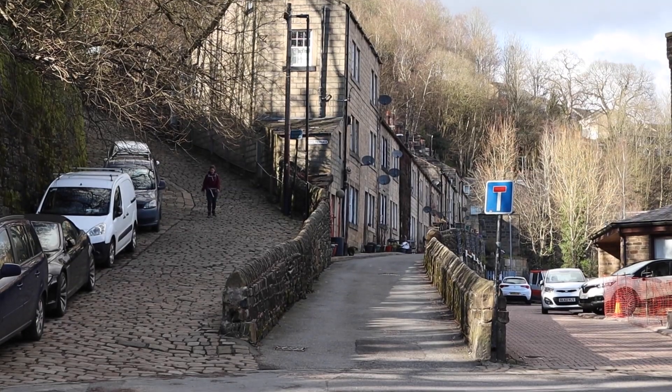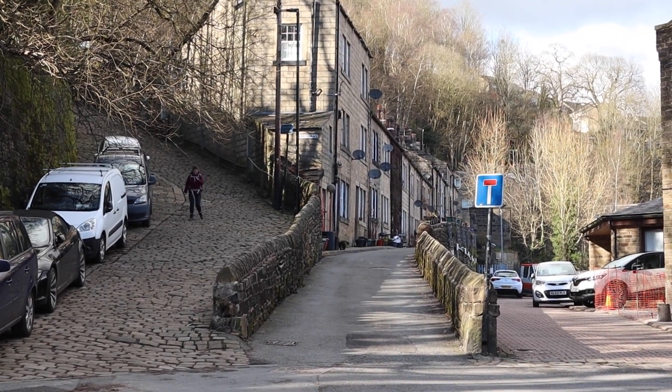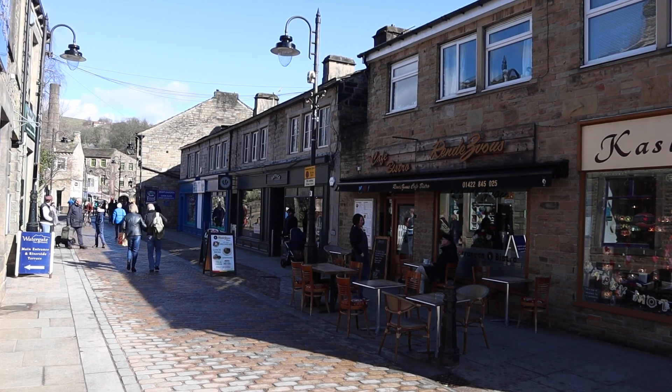Everywhere you look the place shines with beauty. Here is a list of the top five things to do in Hebden Bridge — but by no means is the list exhausted.